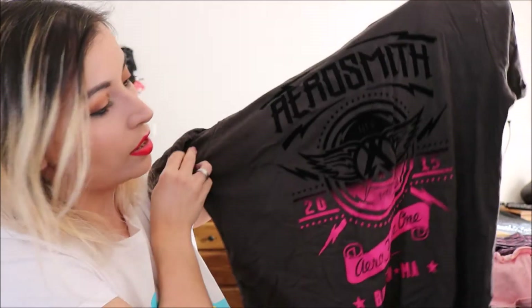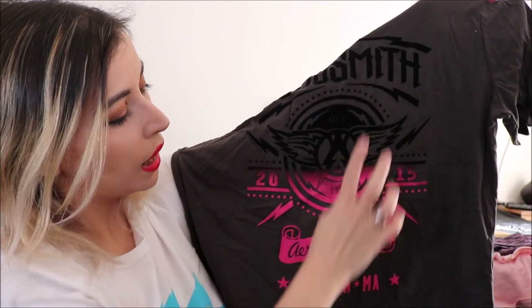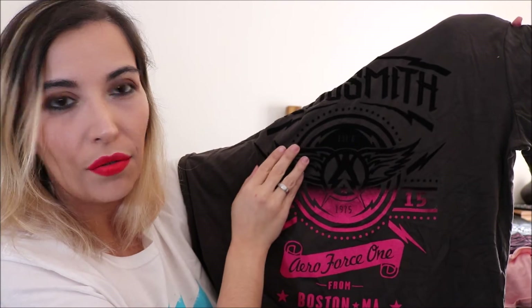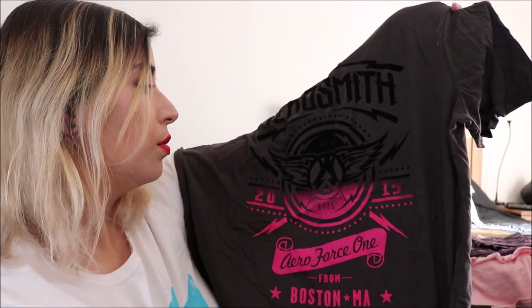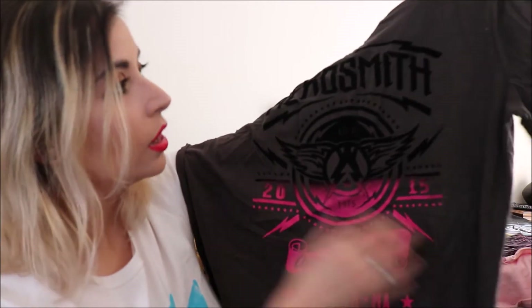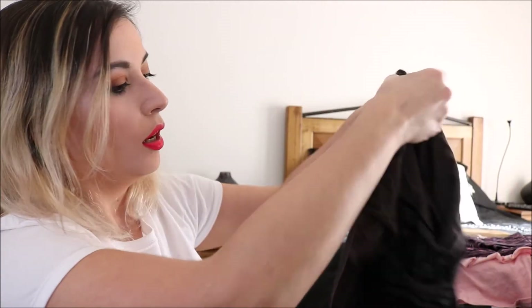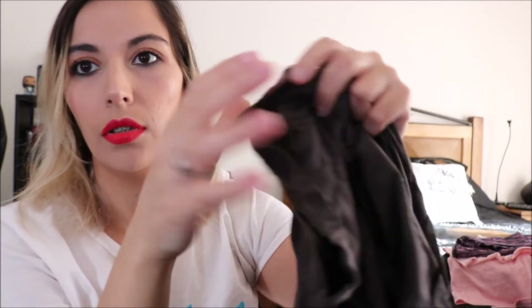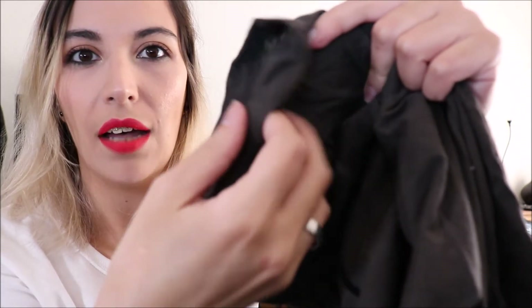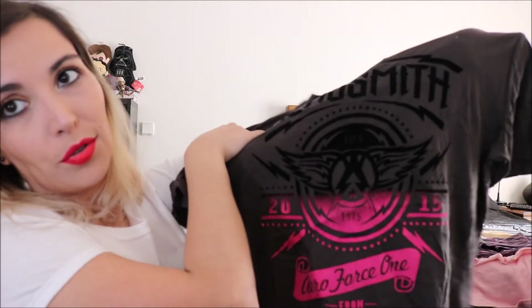In the same style as the other t-shirt, I bought this Aerosmith t-shirt — I'm a big fan. It has black and pink detailing that feels almost like velvet, says Aerosmith with their logo, and 'Aeroforce One from Boston' — like a concert tee. It's in grey, size 8, and was also 8 euros. They both have nice detailing on the end of the sleeves.